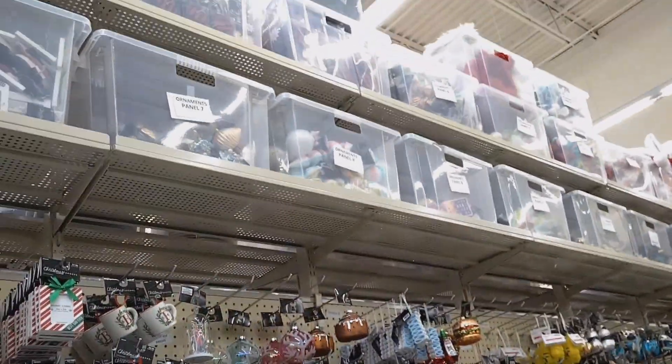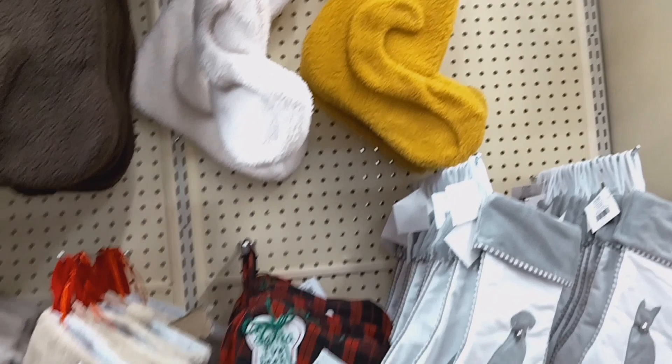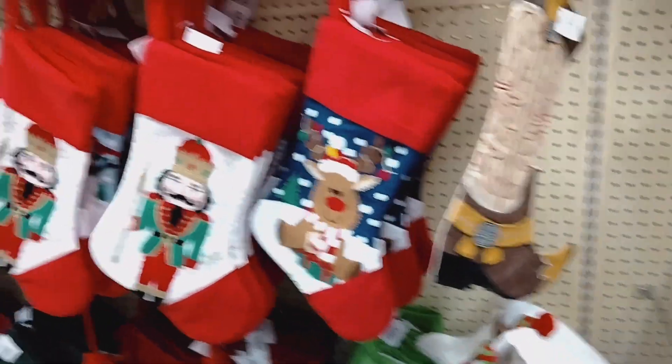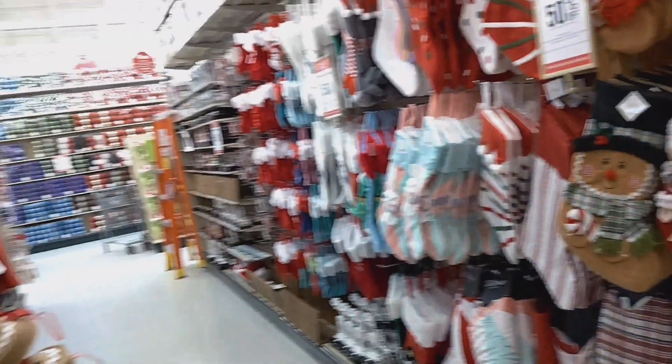I know it's super early. This is the ornament section — lots of ornaments, and up there are ornaments too. Look at the cats and dog stockings — how cute are they! So cute. A whole aisle full of stockings.